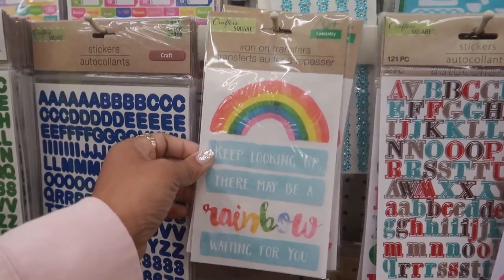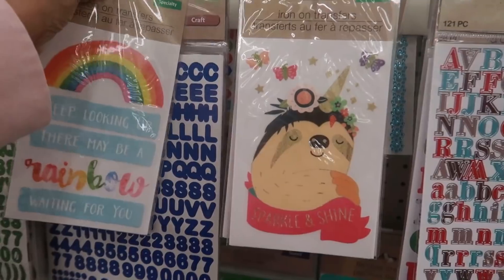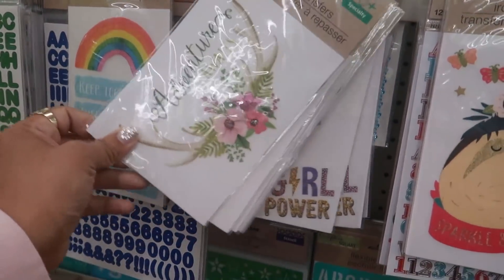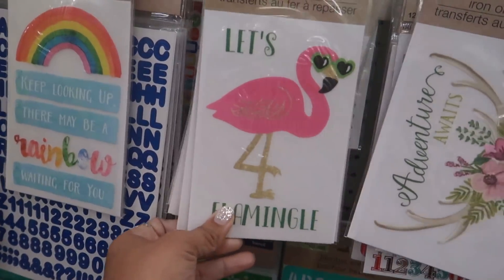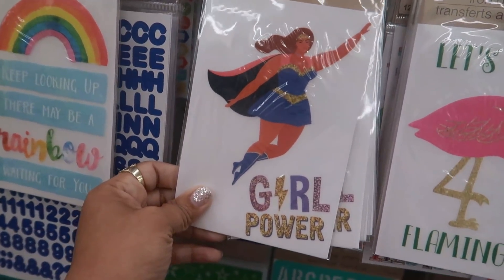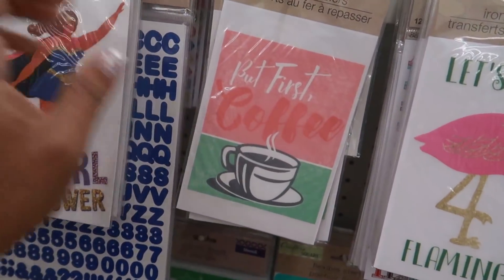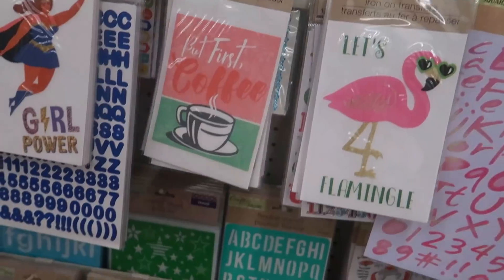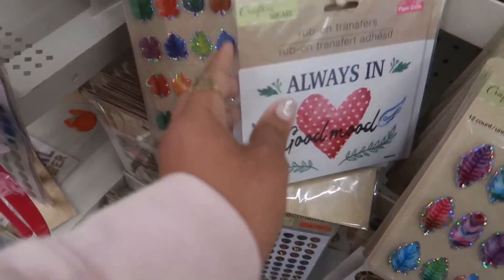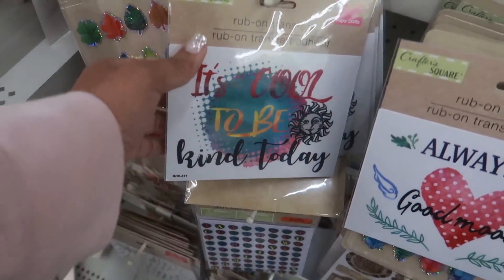I see iron transfers right here - I think there's a few of them. 'Keep looking - there may be a rainbow waiting for you' - that is so cute! Let me go through these: 'Sparkle and Shine,' 'Adventure Awaits,' 'Let's Flamingo,' 'Girl Power' - that's cute, I like that one. 'Go ahead girlfriend,' 'But first coffee,' and 'Always in a good mood.'